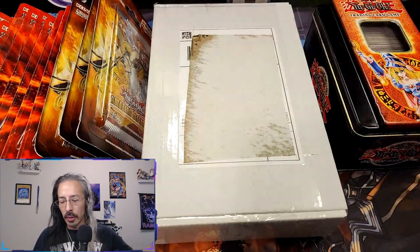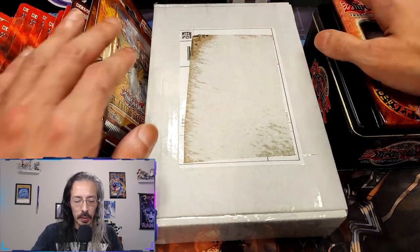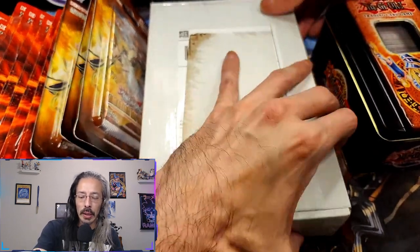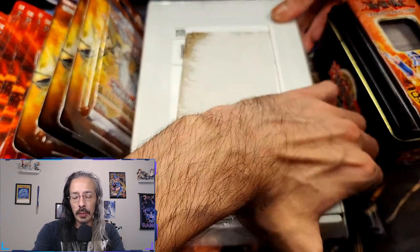Those were from just a couple of shops off of TCGPlayer. This one was pretty cool because I basically almost bought this guy's entire lot out on Whatnot.